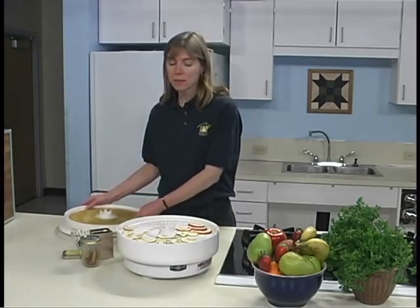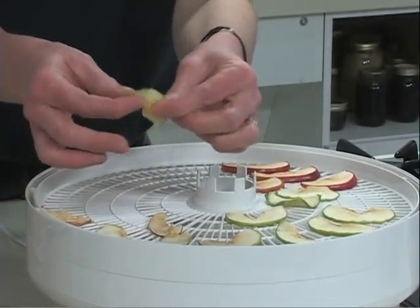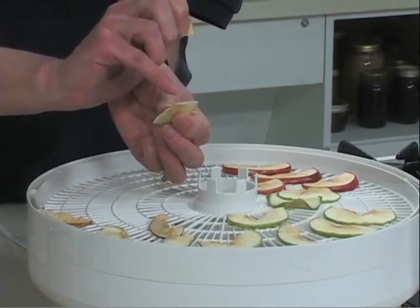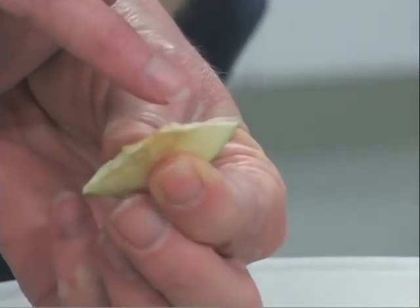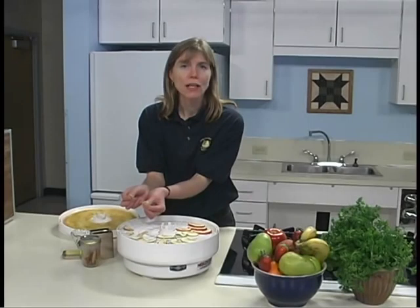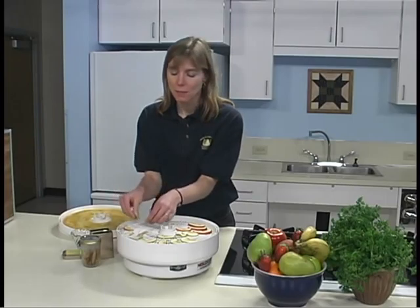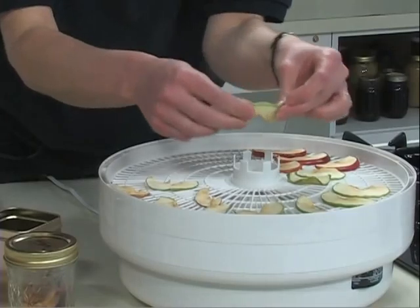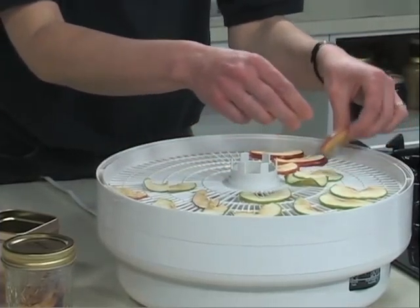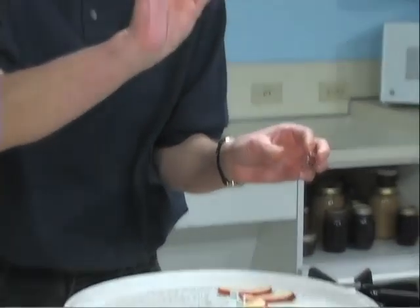The moisture content will be about 20%, which is fine for these high acid foods. To test for dryness, cut several cooled pieces in half. You can cut them in half and look at them, and if you notice beads of moisture on them, you should know that they're not quite dry yet. There should be no visible moisture, and you should not be able to squeeze any moisture from the fruits. Some fruits may remain pliable, but they should not be sticky or tacky. If a piece is folded in half, it should not stick to itself. This one does — it's not ready to go.